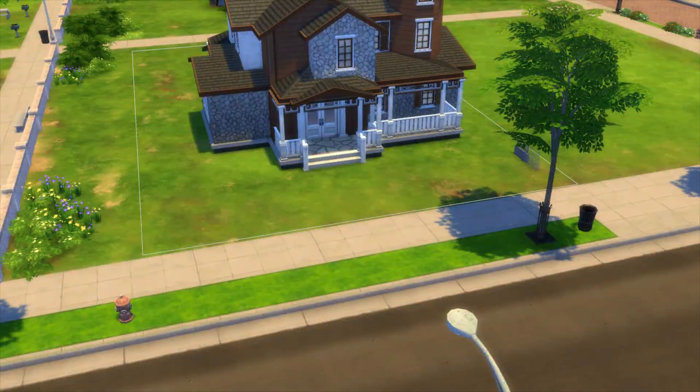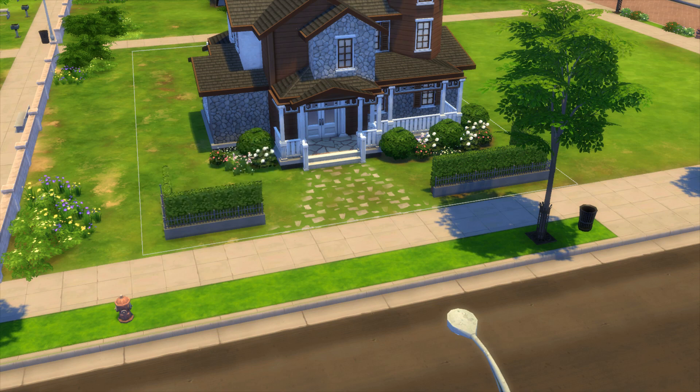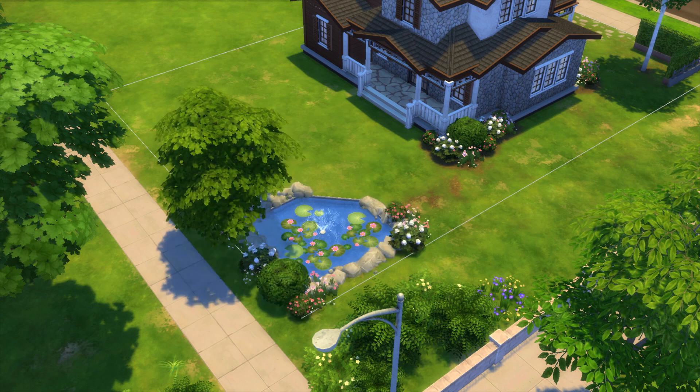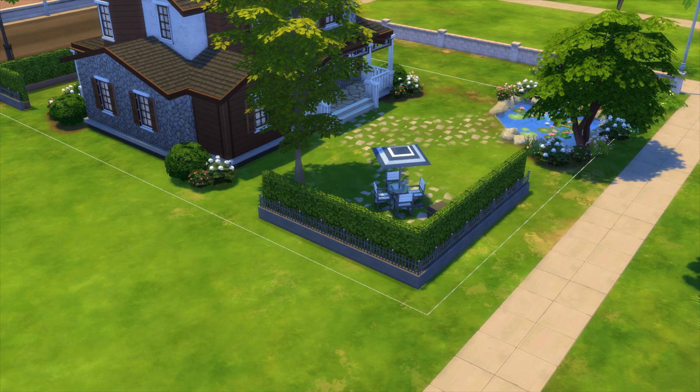This house is located in Newcrest on a 20x30 lot, and I think it really fits here. The environment really matches the style of the house.